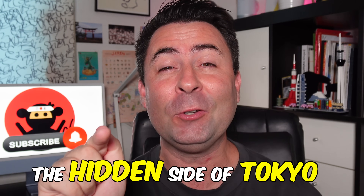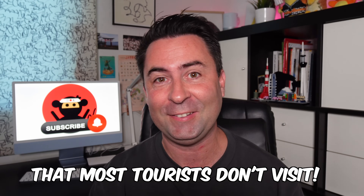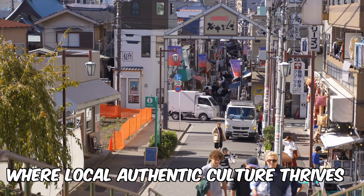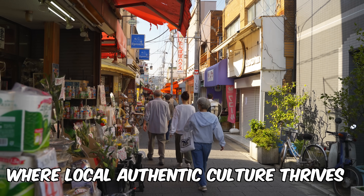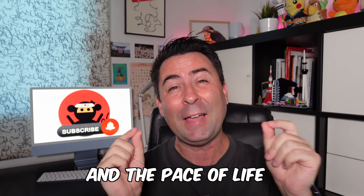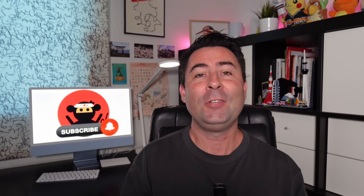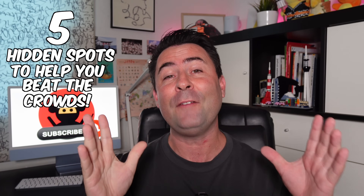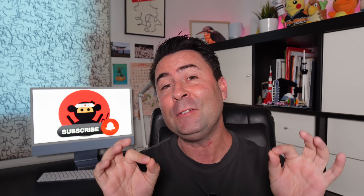I'm going to show you the hidden side of Tokyo that most tourists don't visit. I'll take you beyond Tokyo's popular tourist sites where local authentic culture thrives and the pace of life is slightly slower. Here are five hidden spots to help you beat the crowds and discover the other side of Tokyo — unique neighborhoods you need to add to your next Tokyo itinerary.